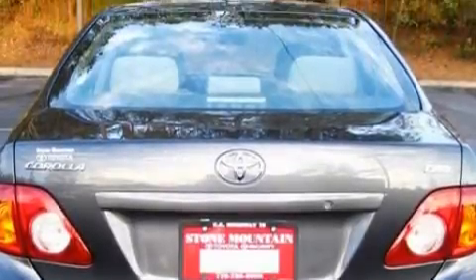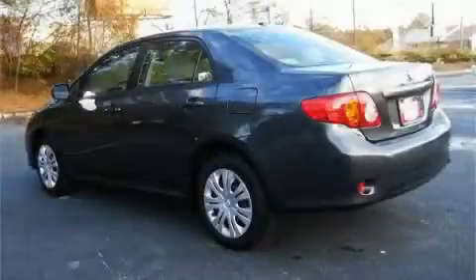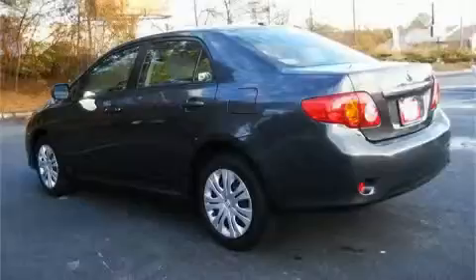A driver front airbag with multi-stage deployment, a four-wheel anti-lock braking system, and this vehicle is just over 23,000 miles.